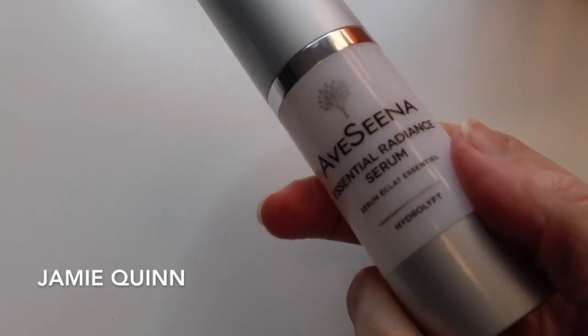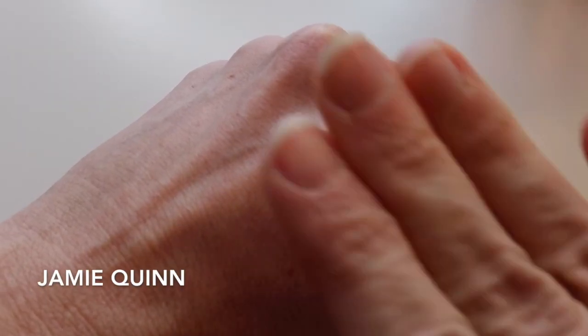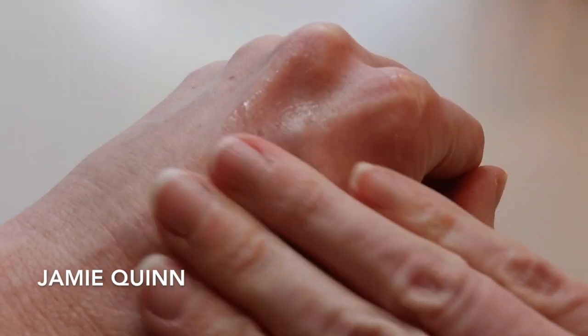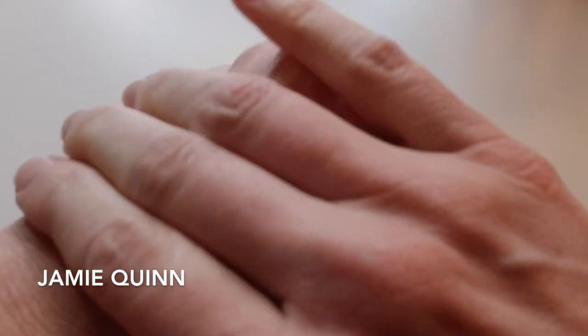First, let's talk about the Essential Radiance Serum. This is a brightening serum that targets the visual effects of the loss of radiance, smoothness, and firmness of your skin. One pump of this product and you're already going to see the aloe vera cucumber gel — it absorbs very quickly into your skin. It leaves a very smooth finish and does promote an overall glow. You can use this just on your face, but you can also bring it down your neck and décolletage as well.